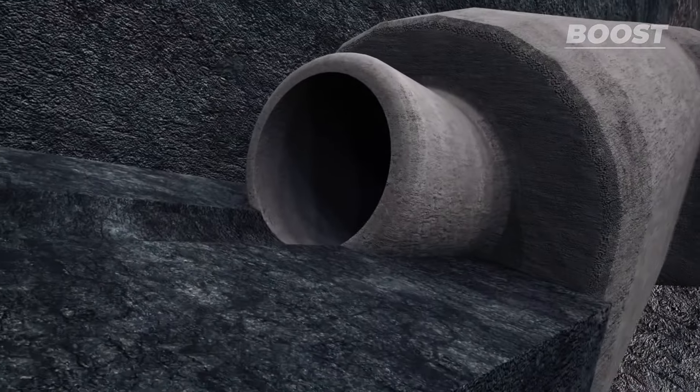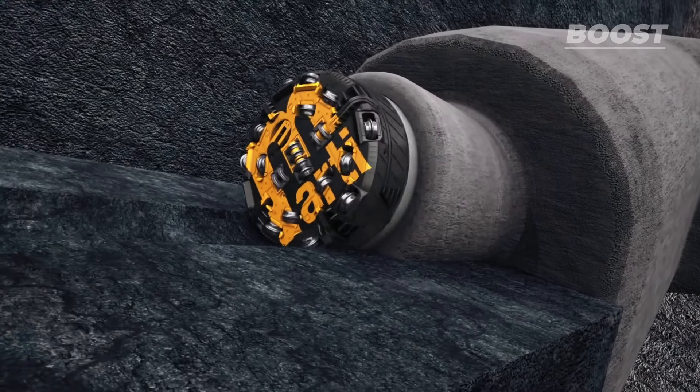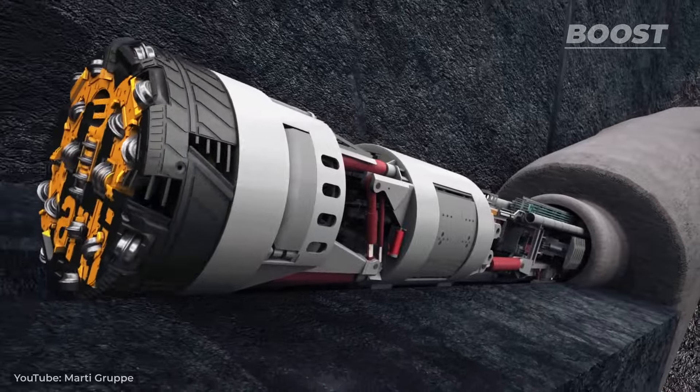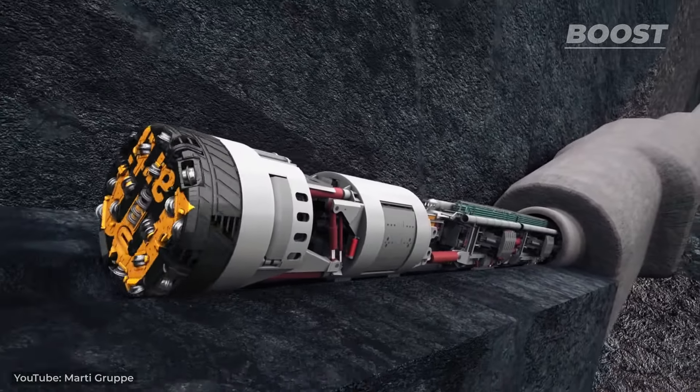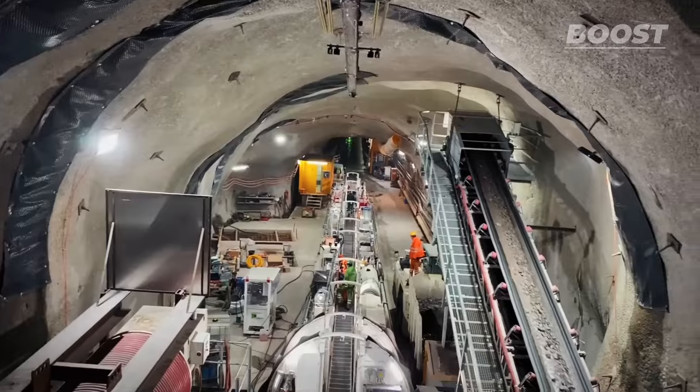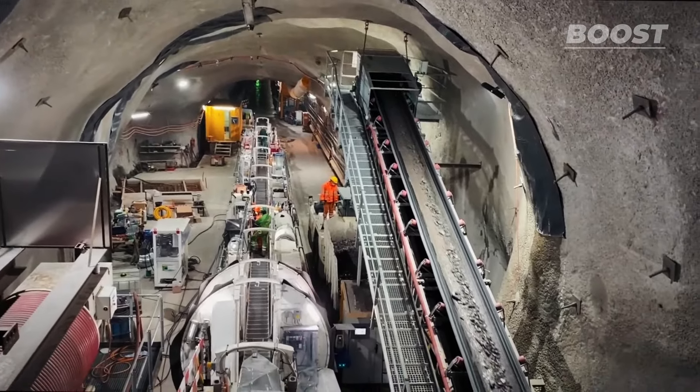Unlike what was expected, some of the rock the teams were dealing with was highly fragmented. This risked the continuation of construction as well as the entire project. It was clear that to continue construction, it would be necessary to use something called injection shields.